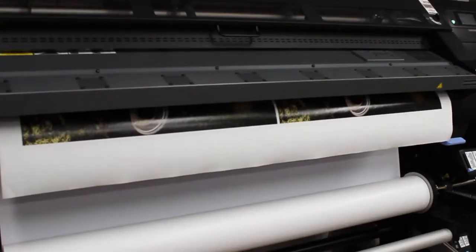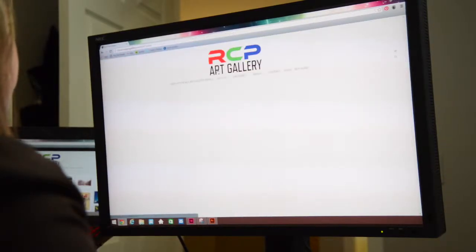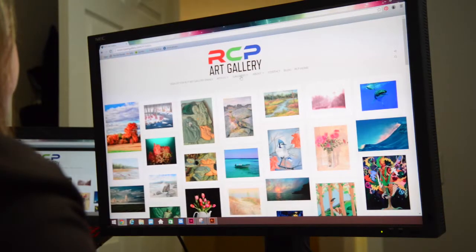The retail price of each piece of art is determined solely by the artist. The retail price is comprised of the RCP print cost, plus the royalties set by the artist, and a small percentage is added for the web hosting company and the credit card transaction fee.